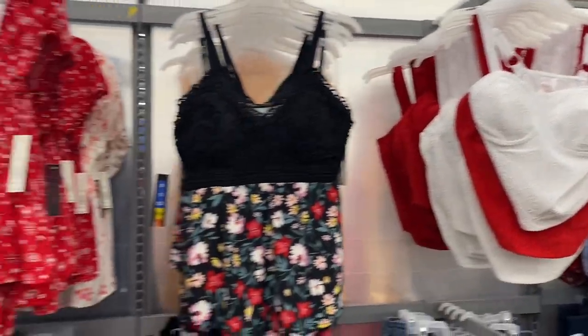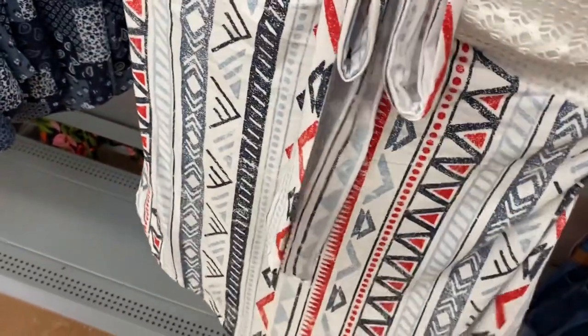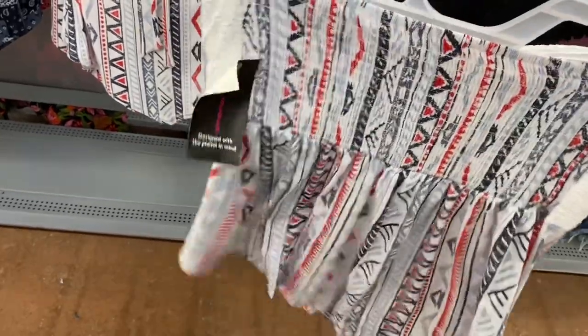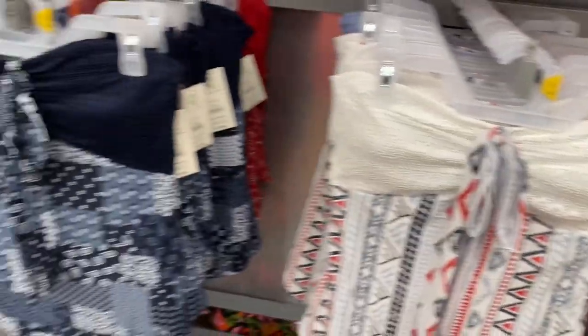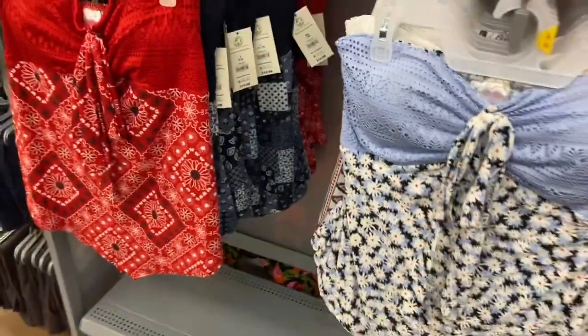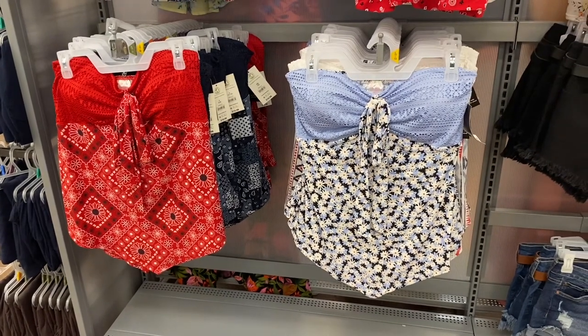They also have these tube tops over here now. It's $10.98. You have this style with the eyelet material — it's smocked in the back — or you can get it with lace and molded cups. You can also get it in blue bandana, red bandana, or white. I kind of like the blue one more. Let me know in the comments what your favorite is and if you're going to buy this top.